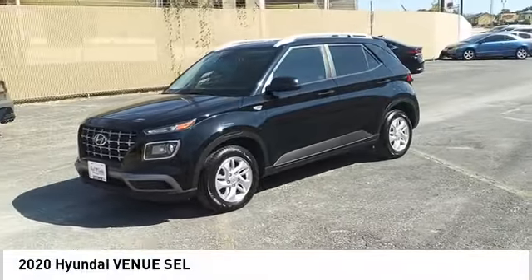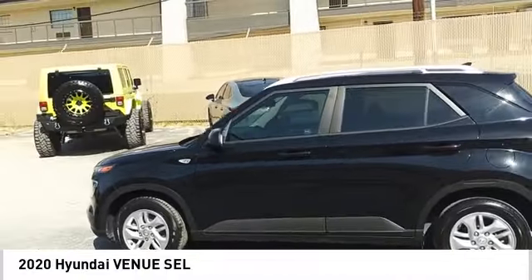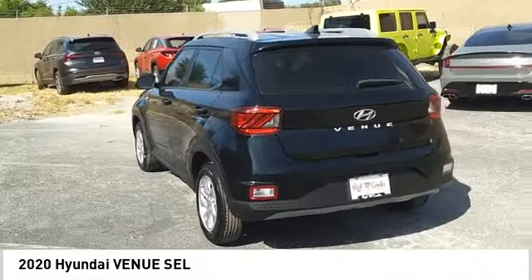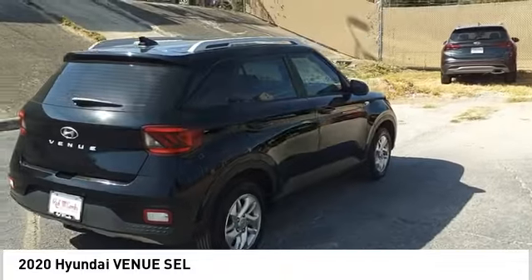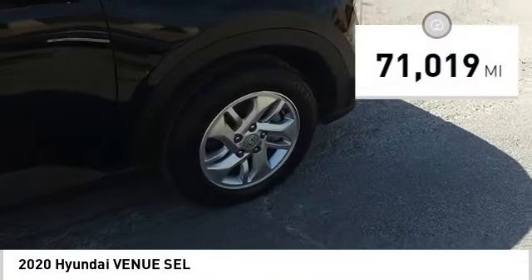You are going to love the 2020 Venue. The Hyundai Venue is extremely practical and provides good cargo capacity for its compact size. Available technology features provide even more reason to give this vehicle a chance. This vehicle has less than 75,000 miles.